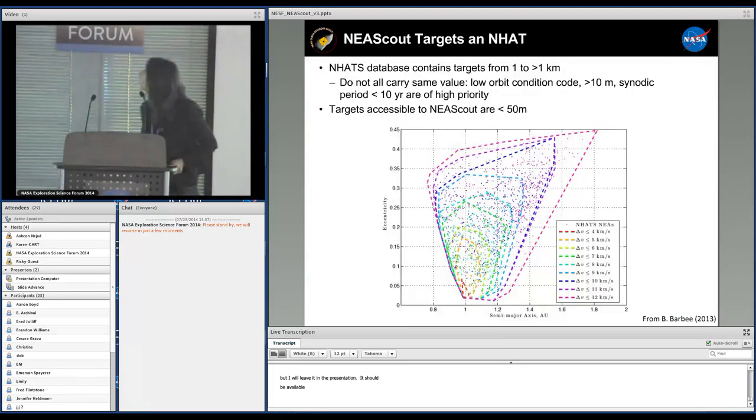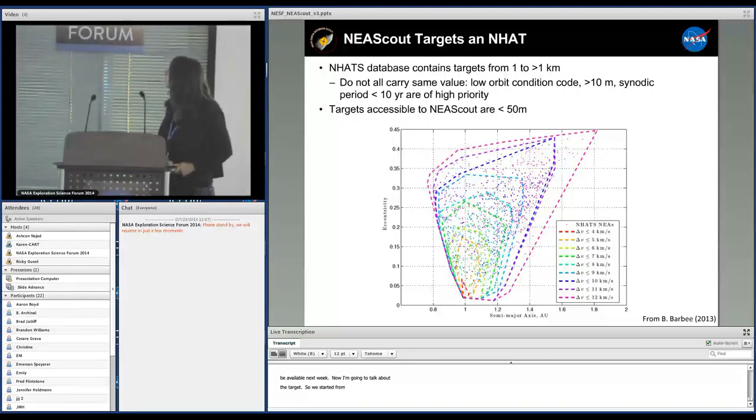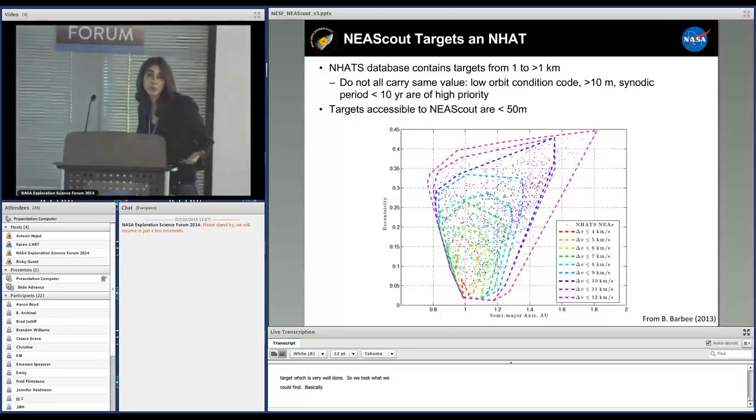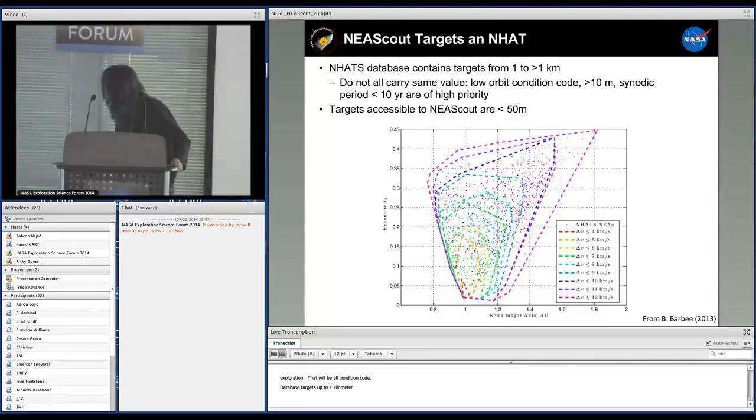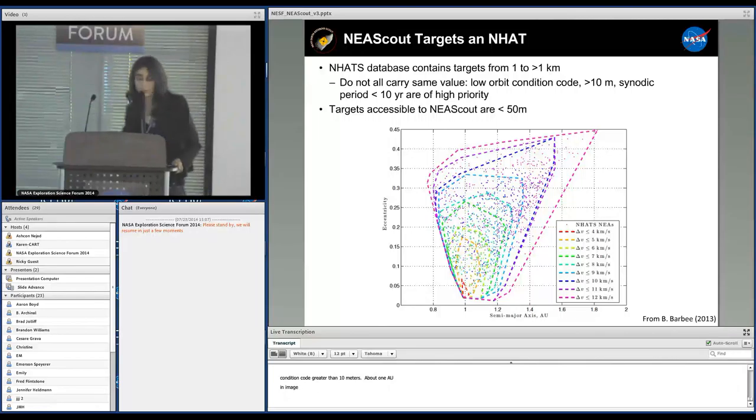Now I'm going to talk about the target. We started from the existing target database and found targets very close to those considered for human exploration. The search criteria include an orbit condition code (OCC) as low as possible, size greater than 10 meters if possible, and a synodic period less than 10 years. What is accessible to us is targets at about one AU semi-major axis and a very small extent — that's what we're targeting.